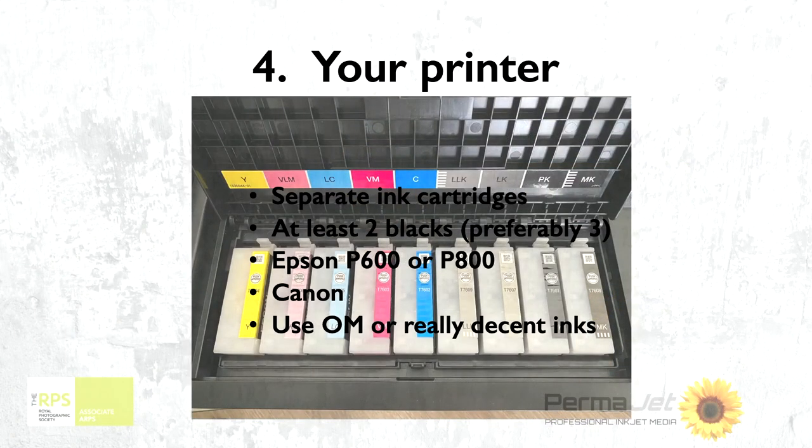So we fixed how we produce the work — RGB — we fixed the monitor, and now we're going to start to look at the printer. It's quite key because you do need to have a printer that is going to give you enough colour inks to give you a nice smooth colour gradation on the final print. What you can see here are the cartridges for my Epson P600. Looking in from the right on that row of cartridges, you can see there is what's called a PK and an MK — an ink for gloss paper and an ink for matte paper.